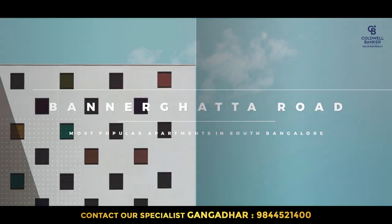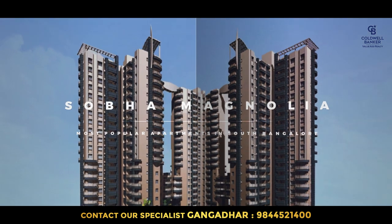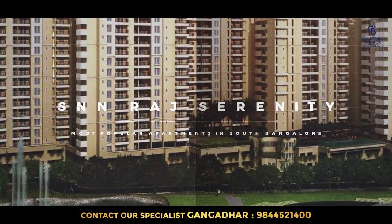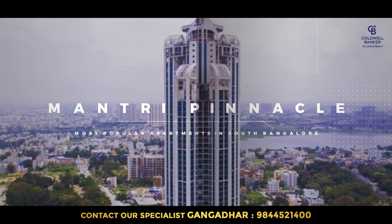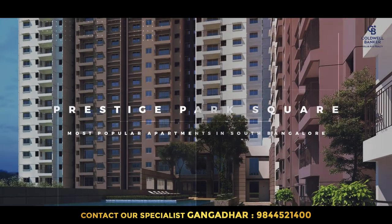When it comes to Bannerghatta Road, starting from Bannerghatta, there are a lot of apartments. Older ones include Sobha Magnolia, Mantri Elegance, Mantri Elite, and SNN apartments. Going a little further, Mahindra has put up a very good premium project called Mahindra Windchimes, then Mantri Pinnacle Heights, Prestige Elysian, and Prestige Pasquare. So these are the major apartments in South Bangalore — always in demand and very easy to sell.